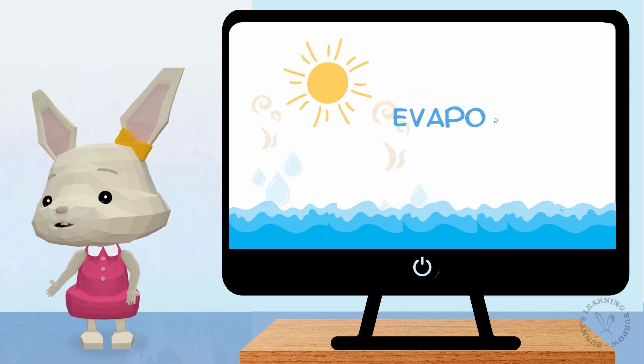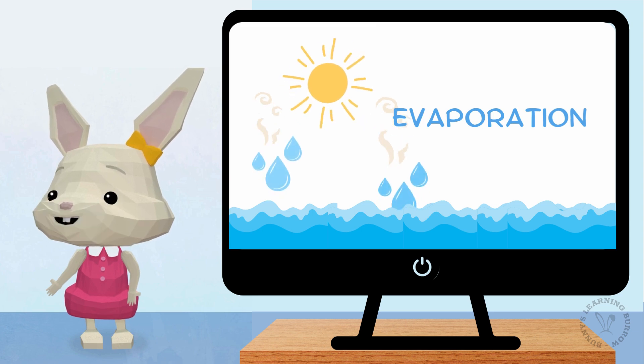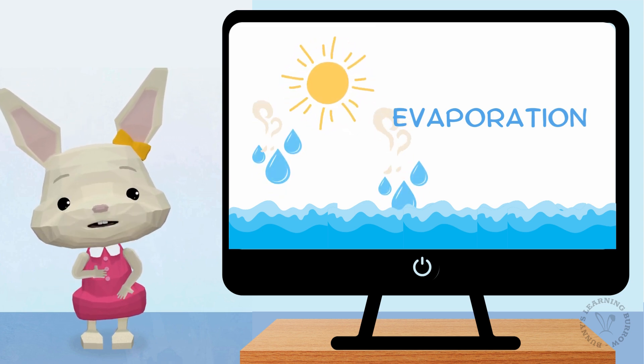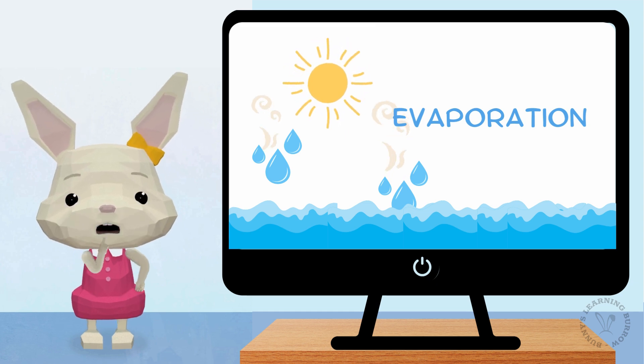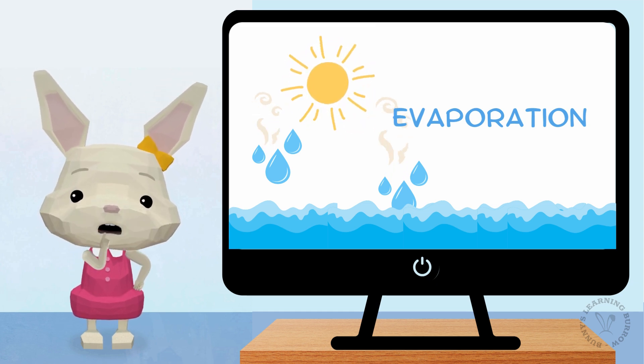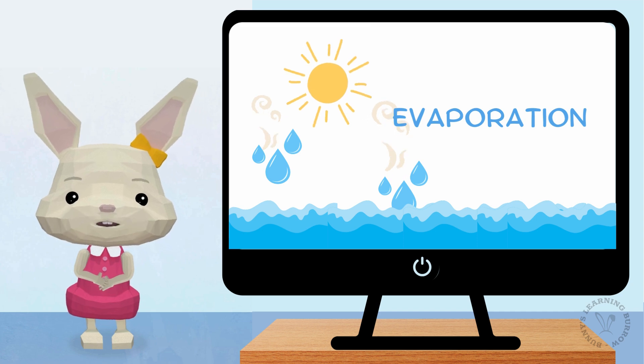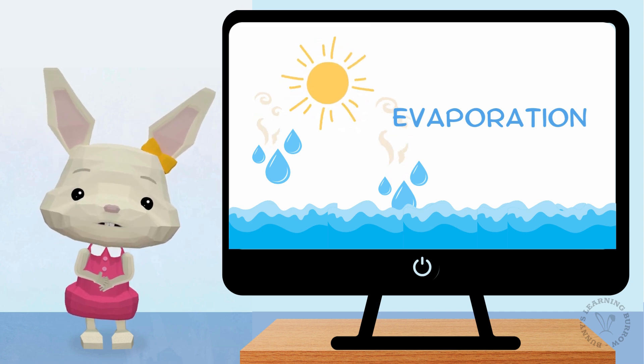Look at these little droplets! When the sun shines, it warms up the water, making the water droplets bounce up into the sky. This is called evaporation. They're turning into tiny, invisible water vapor.